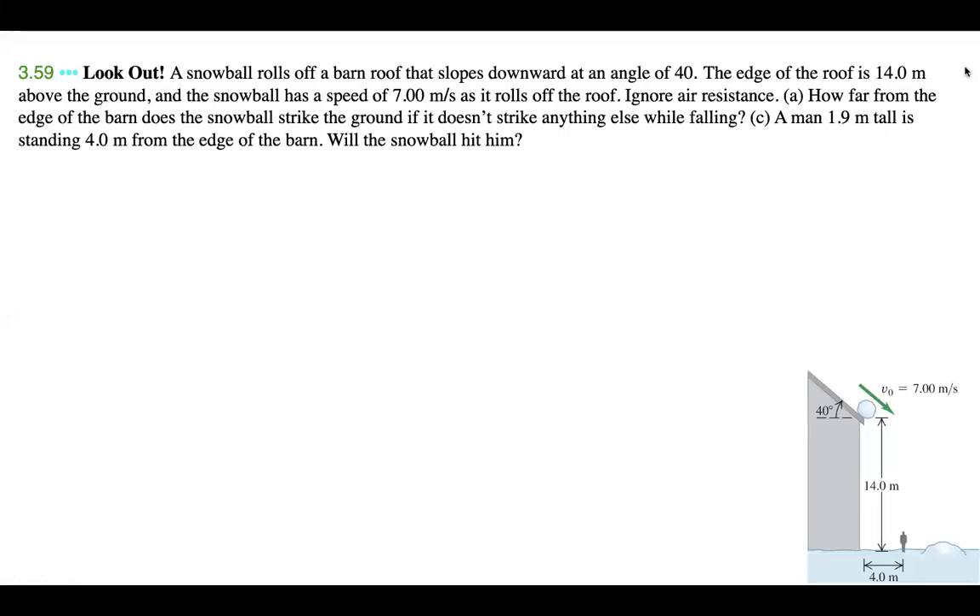Hi guys, today I have with me problem 3.59 from Young and Friedman's University Physics textbook. I think this is from the 14th edition, and then in the 15th edition it's 3.61.